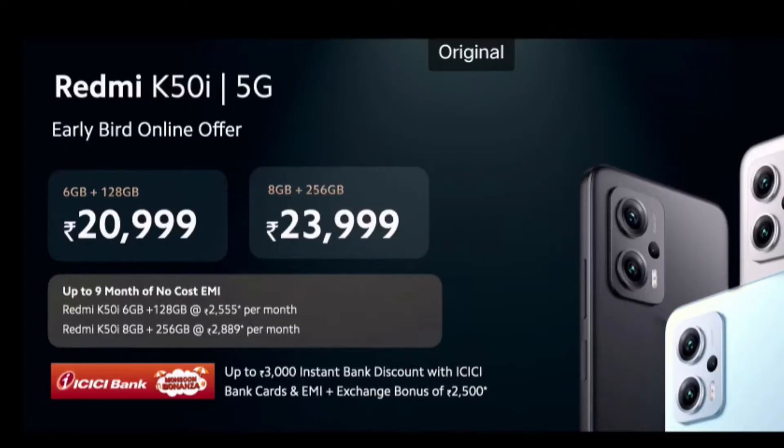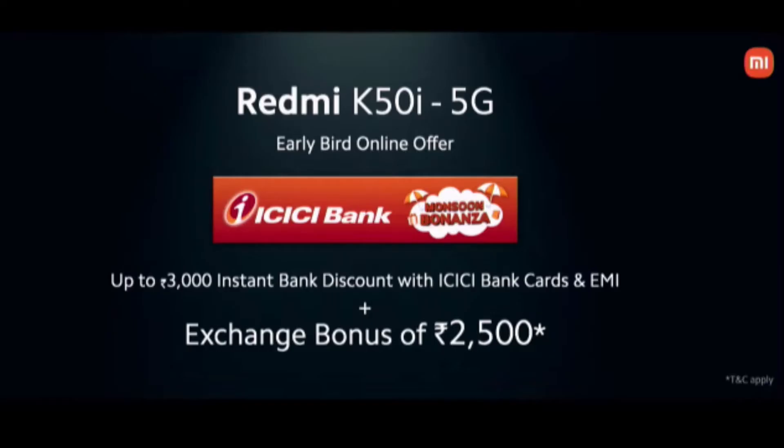You have two variants available: 6GB RAM with 128GB storage at around 21,000 price, and 8GB RAM with 256GB storage at around 24,000 price. With an ICICI credit card offer, you get a 3,000 discount, bringing the mobile down to just 18,000. This is the best performance mobile.